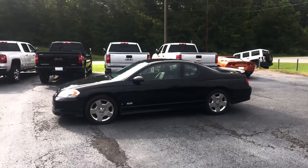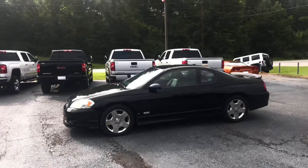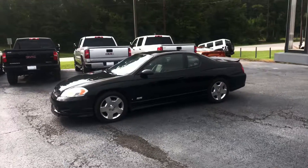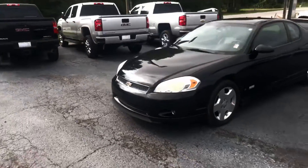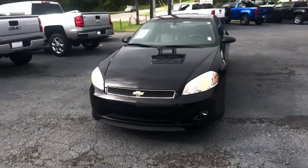Hey Brad, this is Brad here at Jimmy Britt Chevrolet in Greensboro, Georgia. Just wanted to introduce myself and make you a quick video of this beautiful 2006 Chevrolet Monte Carlo SS. Go ahead and walk around to the front for you so you can get a good look at this front end.